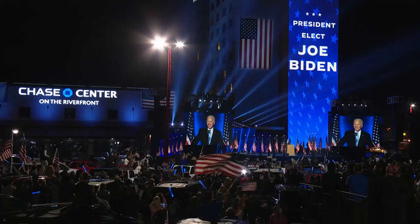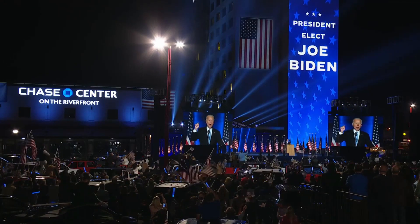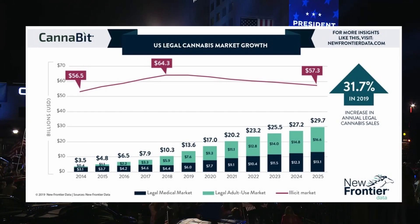With President-elect Joe Biden going into office next year, we could see more and more states decriminalising recreational and medical cannabis. With a growing market valued to be worth multiple billions, who knows where this might lead.